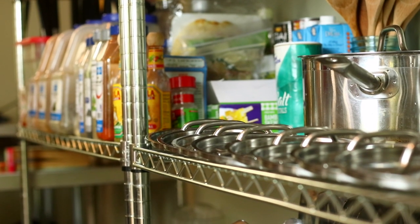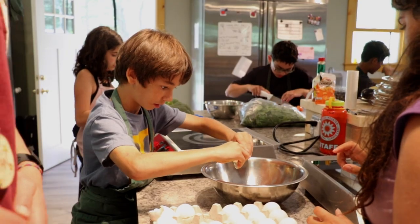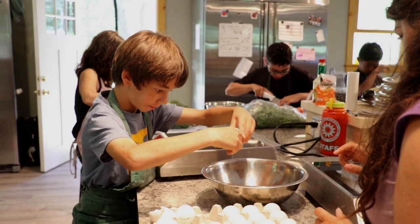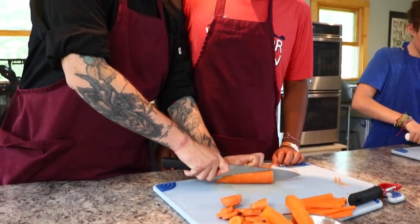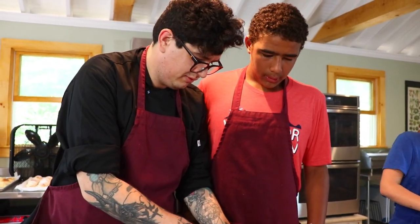The great thing about this space is everyone's kind of around the same table and we're all able to do the same thing at the same time. Everything's new, which is really wonderful, and it really sparks creativity to just kind of be in here and have all these great cooking utensils and ingredients at your fingertips.